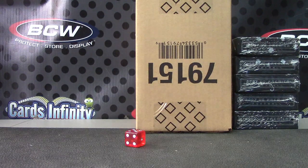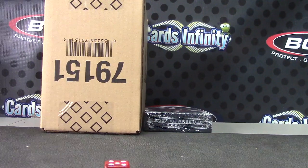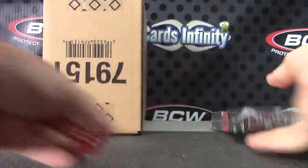Hopefully it doesn't fall on my head — one on top, five on bottom for Premiere. Five — that is box number 47. Box number 47 on that one.